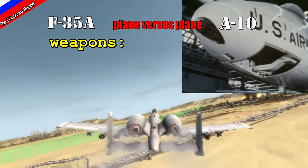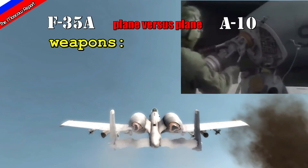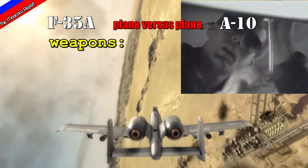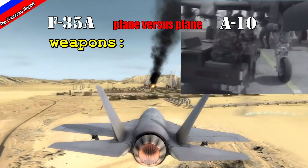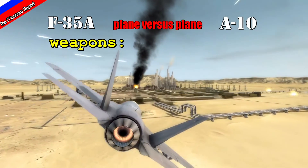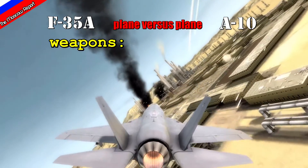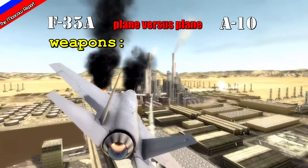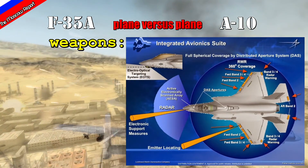The design of the A-10 also allows it to be quickly rearmed and refueled at an airfield without shutting down its engines, allowing it to return to combat faster. The F-35 must be powered down to be rearmed for the next mission. The F-35 does have advantages in its use of smarter, GPS-targeted weapons, and via its LINK-16 system it can coordinate attack efforts and communicate effectively with other aircraft.